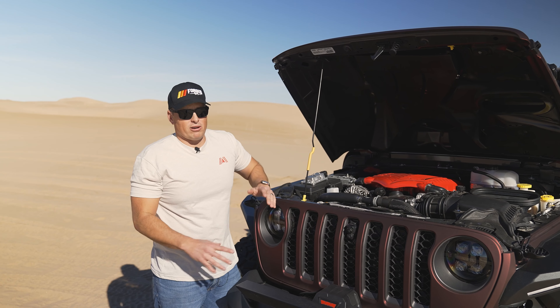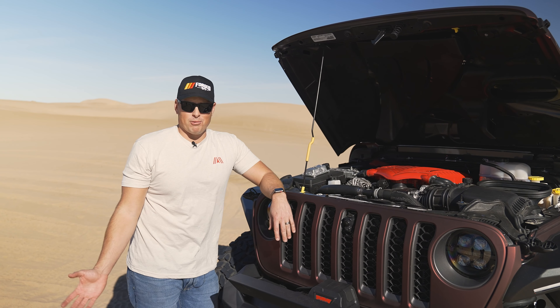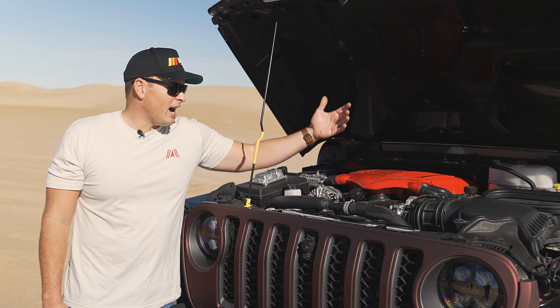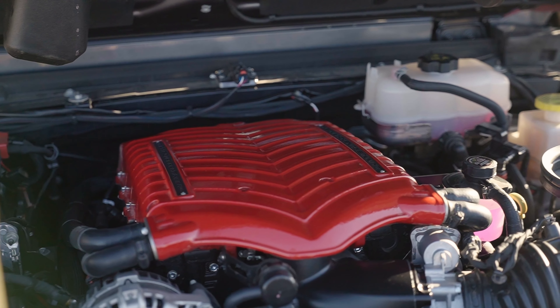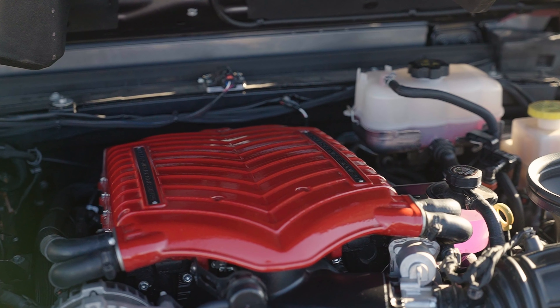The 392 was already incredibly fast — this thing is faster than the TRX. Don't know what the horsepower number is yet, but when you're driving it, it's immediate response. I love the look of it. I'm really stoked and pleased that we were able to work with Whipple Supercharger. It's a fantastic company out of Fresno known for their increased performance, and I will say it was worth the wait.